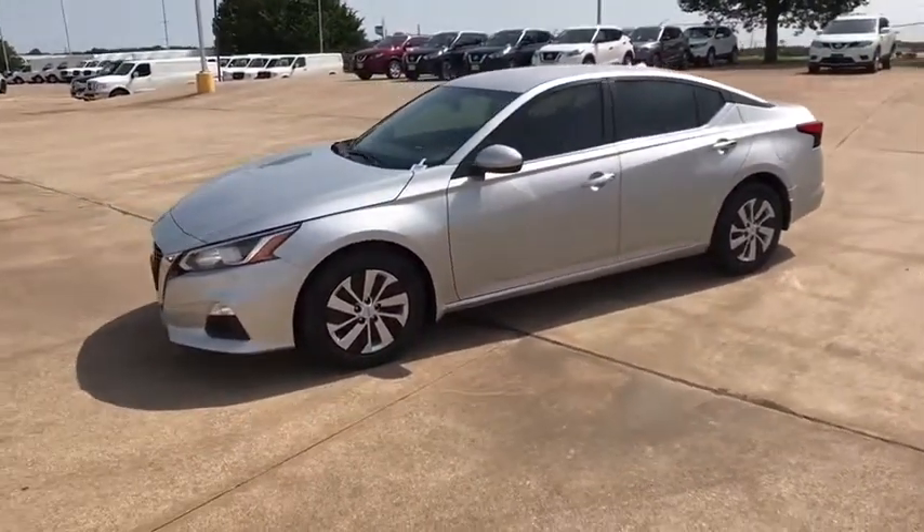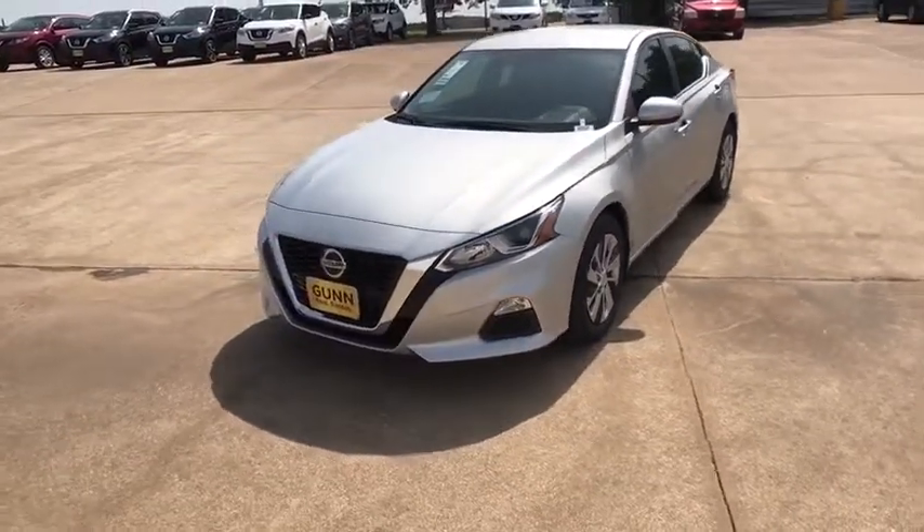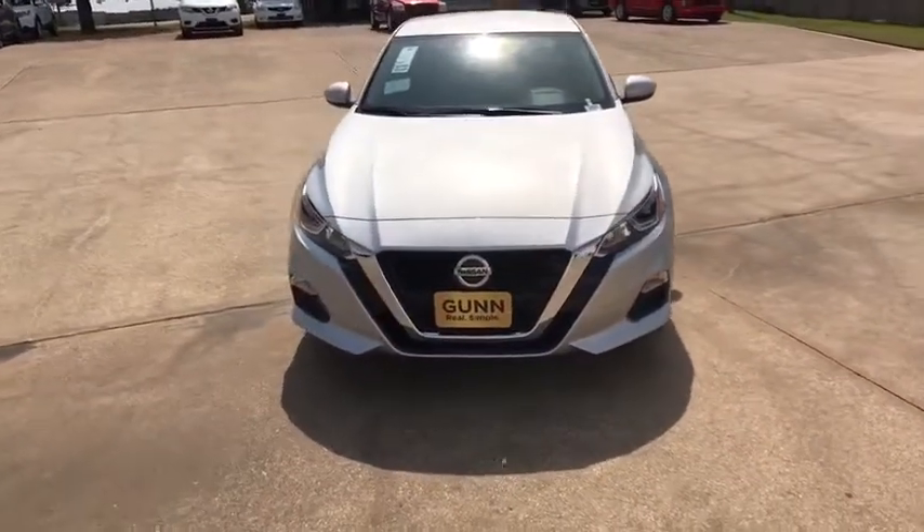Power steering, adjustable steering wheel, cruise control, four-wheel disc brakes, keyless start, rear defrost, AM FM stereo radio, front wheel drive.